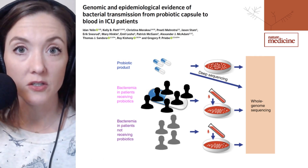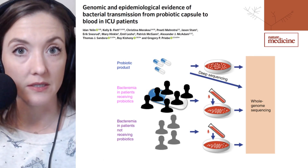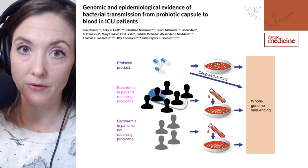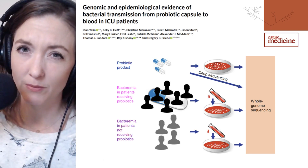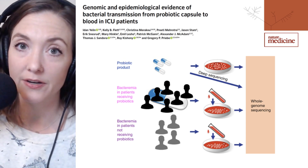Administration of probiotics to ICU patients may have contributed to their bloodstream infections. Welcome to Microbial Minutes, ASM's update on what's hot in the microbial sciences — the infectious probiotic edition. I'm Julie Wolf, science communication specialist here at ASM.